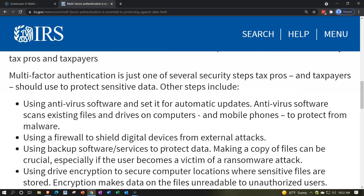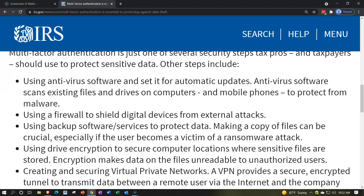Other steps include using antivirus software and setting it for automatic updates. Antivirus software scans existing files, drives, computers, and mobile phones to protect from malware. You want to make sure you have that running.